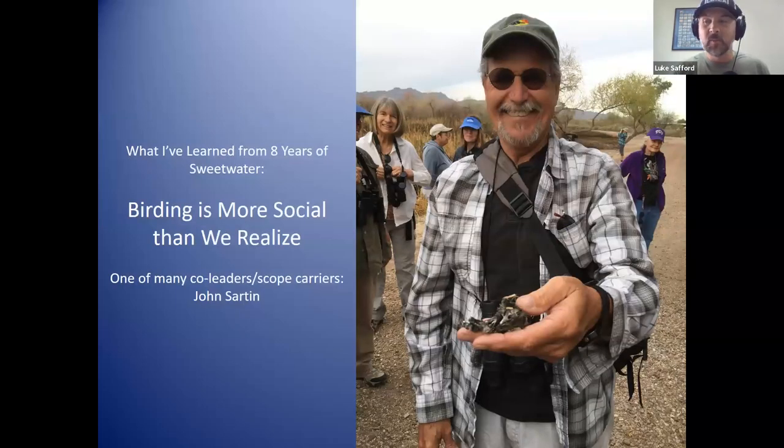It's not all about birds. One thing I've learned from eight years of Sweetwater birding is that birding is more social than we realize. I try to make it that way. Over the eight years, I can't tell you how many people have led with me or carried a scope at Sweetwater. A lot of people who come to participate turn into leaders, volunteers, donors — people with a wide array of gifts and talents and generosity toward Tucson Audubon and the birding community.